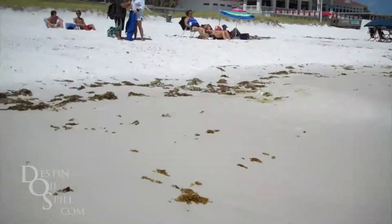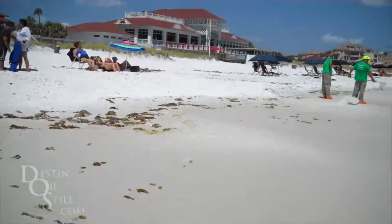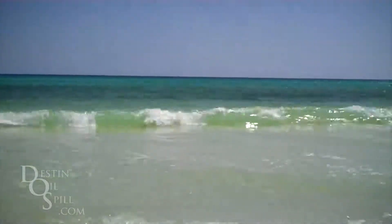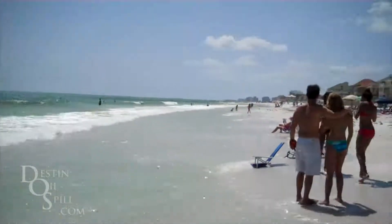Up on the beach, that's where all the June grass is washing up, which is a good thing — it just means it's clearing out of the water. And that's the beach down by the Crab Trap.